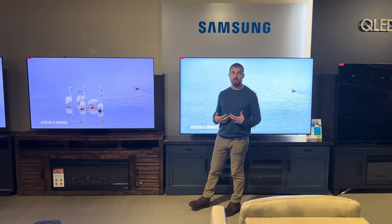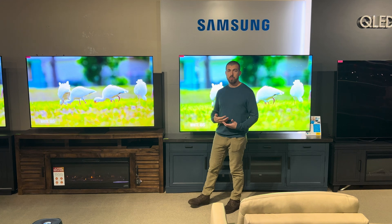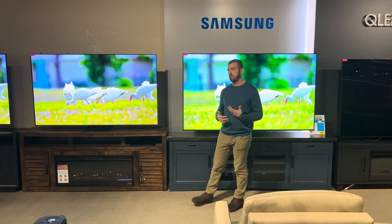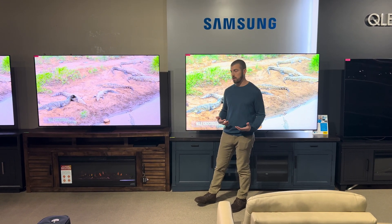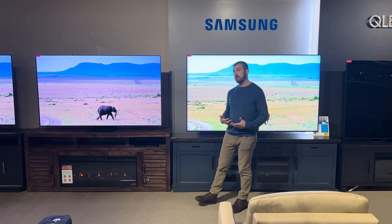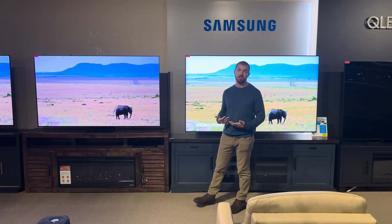Obviously it's much easier to look at these in person than on a video. We can also put on any content that you like to watch. We don't just show you demo content like what you're going to see when you go into a Best Buy or a Costco that makes even the least expensive TVs look good — then you get them home and you're not happy because it doesn't look like that demo content you saw in the store.